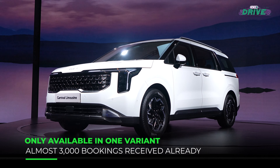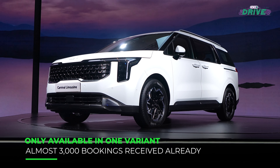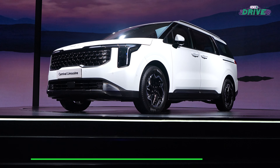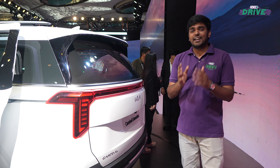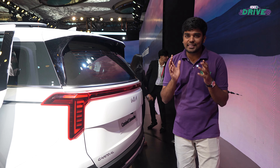The Carnival is available in only one variant — the Limousine Plus — and it's one of the most luxurious variants of the Carnival on offer. So much so that a lot of existing buyers are going for the new model, and Kia India has already received almost 3,000 bookings.